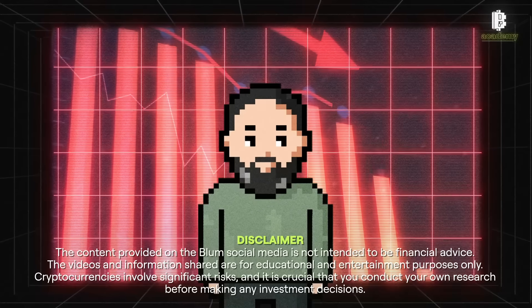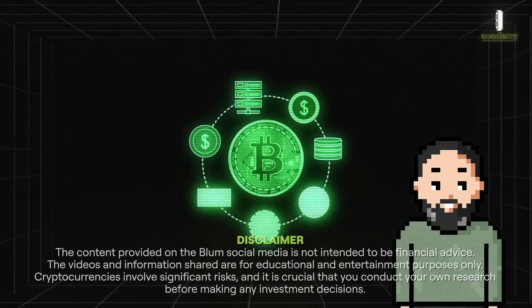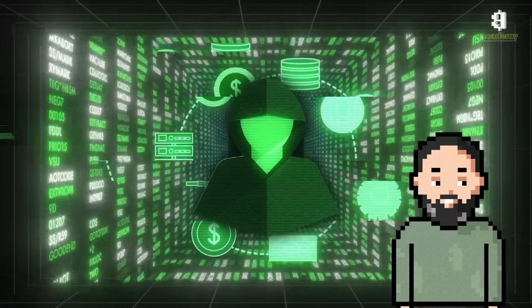Welcome to our channel. Today we will tell you about how to safely store your cryptocurrency assets. In the world of cryptocurrencies, security is essential and it is important to know how to protect your funds against hackers and losses.